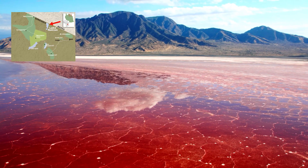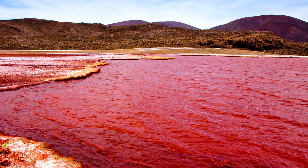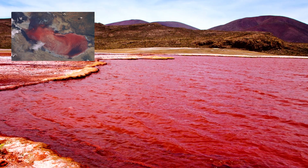Lake Natron is located in northern Tanzania, near the border with Kenya. It got its name from the mineral Natron. The lake is not large — 22km wide and 57km long, with a depth of less than 3 meters.